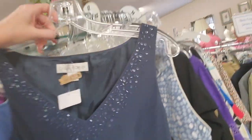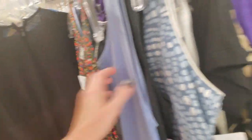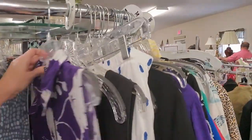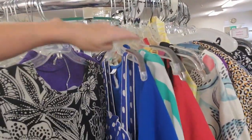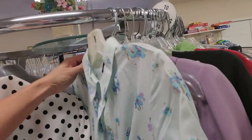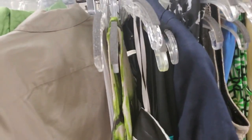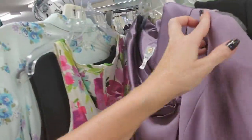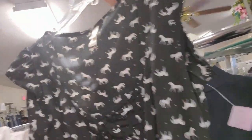Oh, this one's pretty — I didn't see this one before. Look at that. I like the purple and white — that's cool. A little turtle dress. Oh, that print reminds me of my grandmother — she used to wear stuff like that. Oh, this one has horses on it — that's cool. There are horses all over it — that's neat.